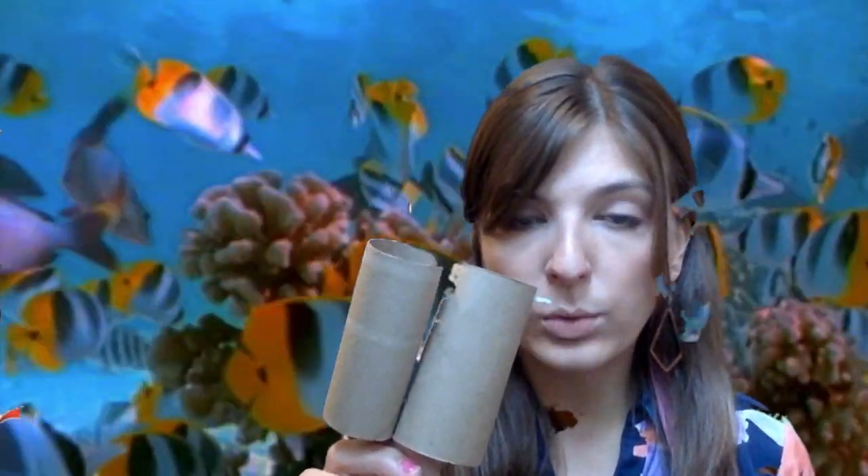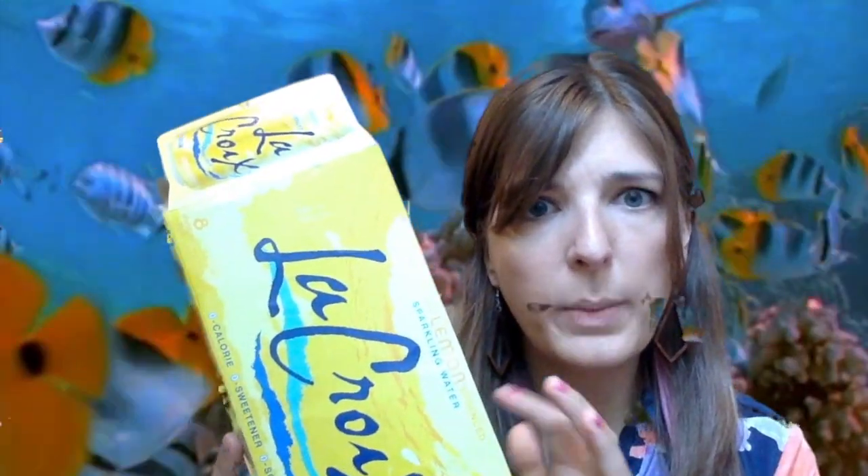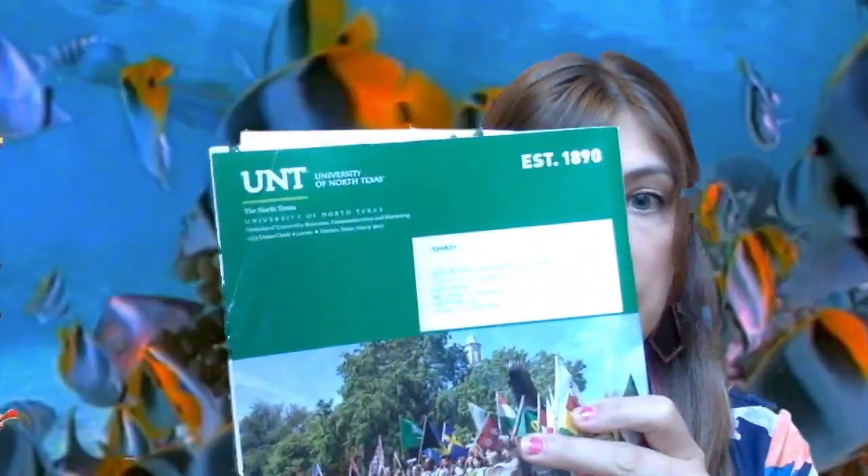Our art projects this week are going to be reusing things that would normally go in the trash. Some things I want you to start saving so that you can be ready for our art projects this week are things like paper towel rolls, straws and plastic cups, cardboard such as cereal boxes, drink boxes, newspapers, magazines, and if you have bubble wrap or tissue paper. Just start saving those things that normally would go in the trash or the recycling, and we are going to repurpose and reuse them in our projects.